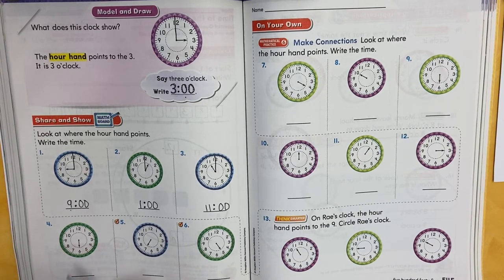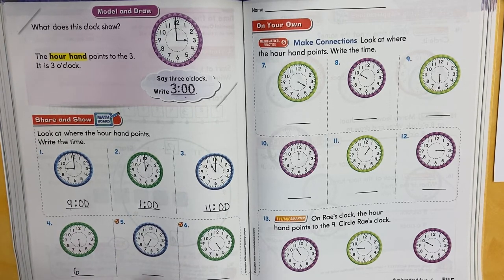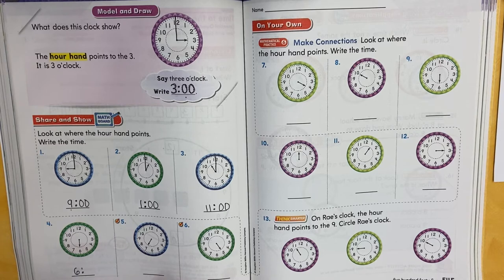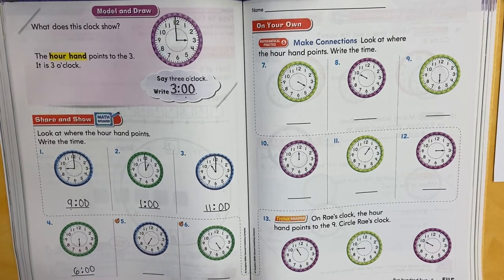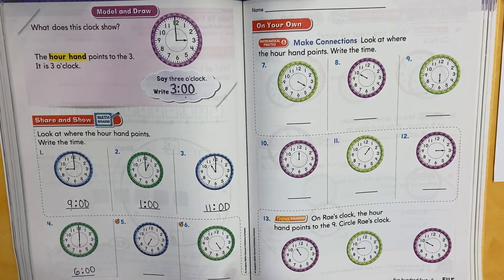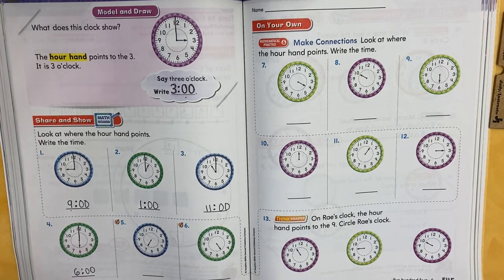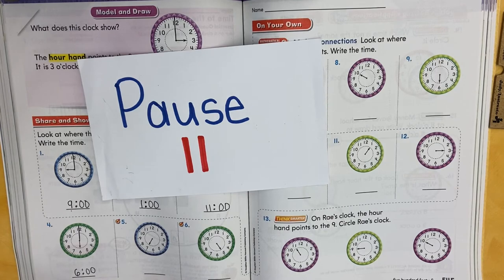Look at this one — what number is the hour hand pointing to? The six. So we say it's six o'clock. Six, two dots, zero, zero. Where does the minute hand go when there's no minutes? Right to the 12. So it's six o'clock. My first graders, I want you to pause. What time is it? Make sure you say the time out loud, write it down. What time does this clock show? Pause and play when you're ready.